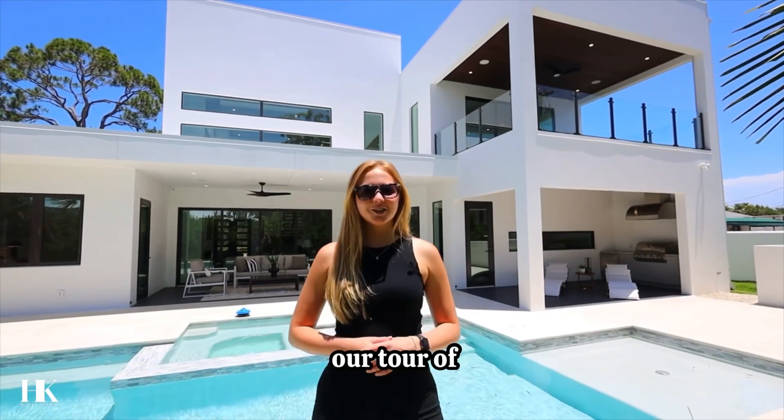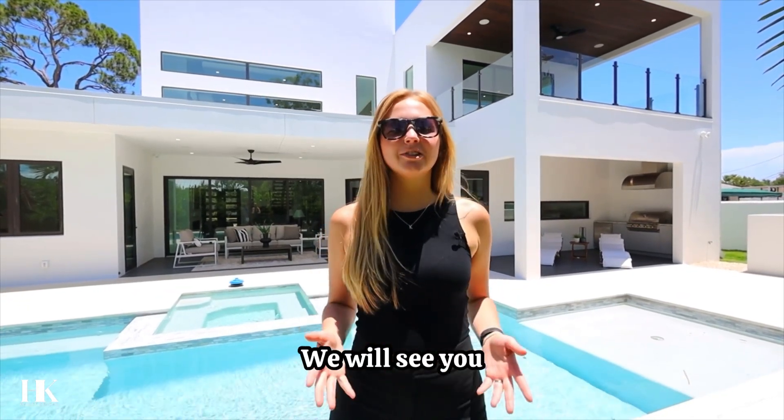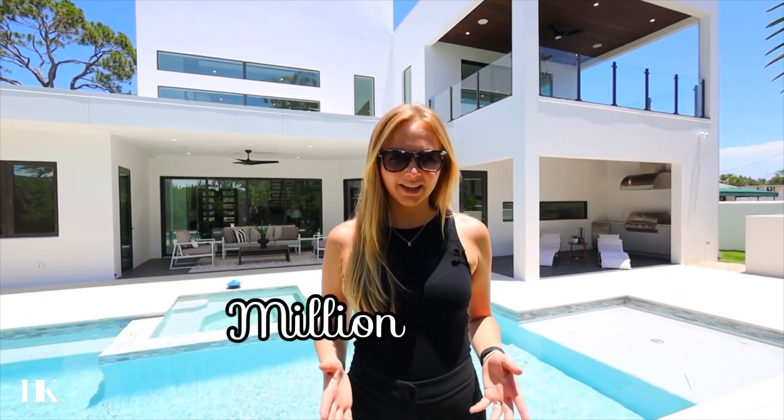Well, that concludes our tour of 1960 Boise Street in Sarasota, Florida. My name is Haley, your Florida realtor. We will see you at the next Million Dollar Listing.